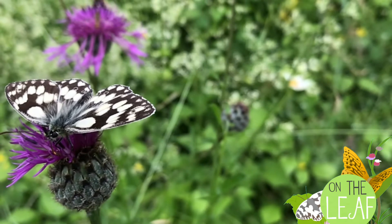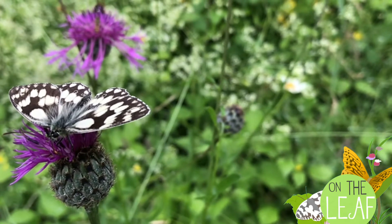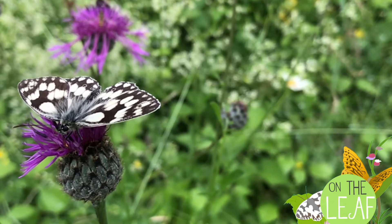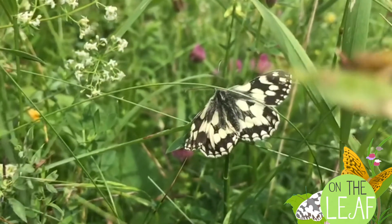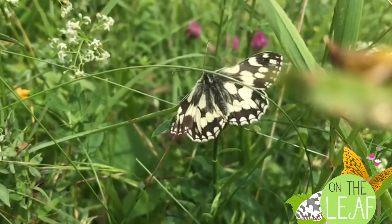Down in the first meadow, we see 15 marbled white butterflies in a very short space of time, and a further 45, with 55 in the second meadow — great numbers. We caught this female marbled white rubbing her abdomen up against a grass stalk. She was egg-laying, dropping eggs down into the safety of the grass.